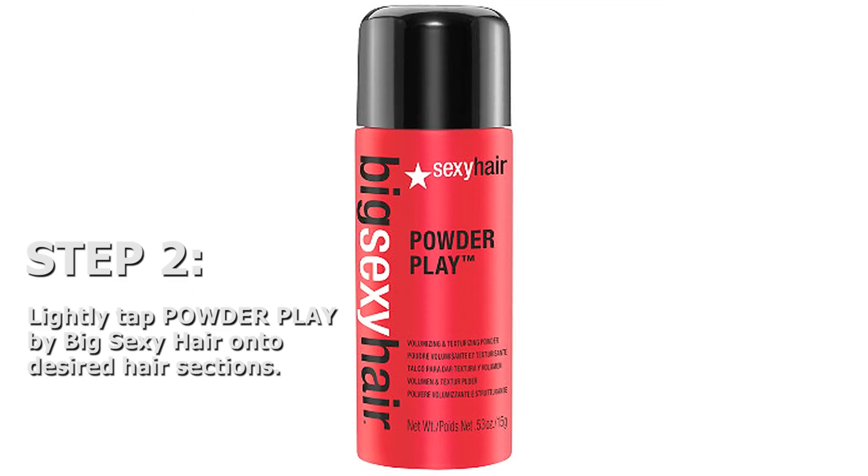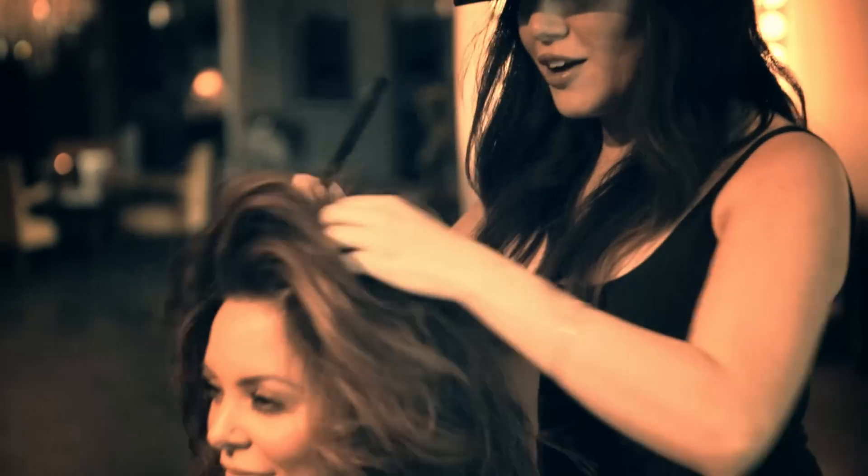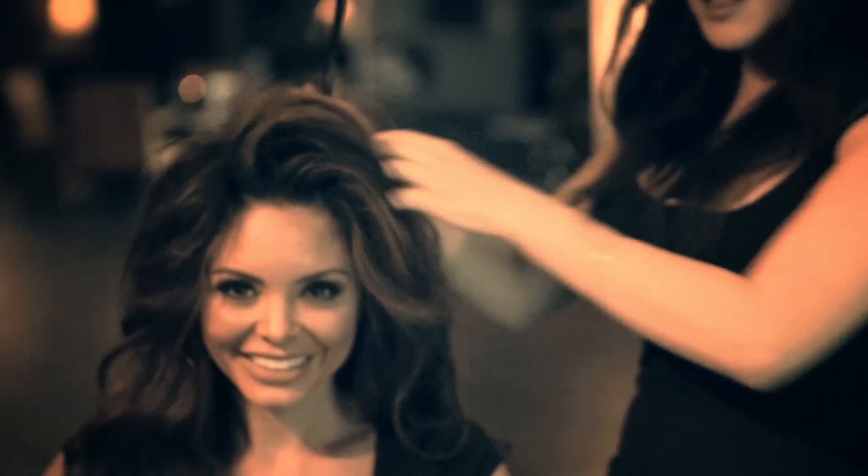Next, we're going to take Powder Flake by Big Sexy Hair. Tap, tap. You guys can already see before I backcomb how huge this is already becoming.